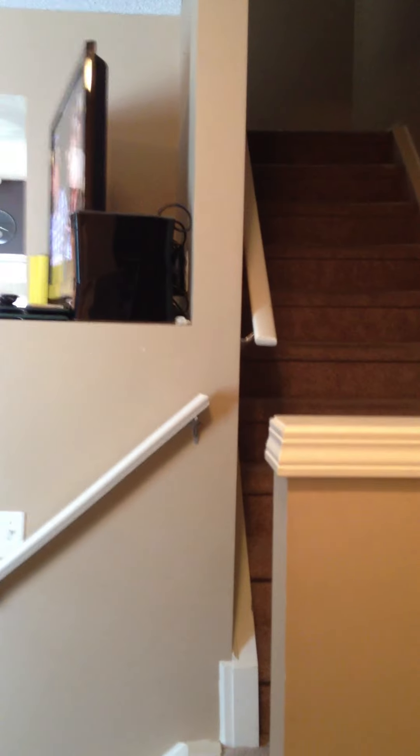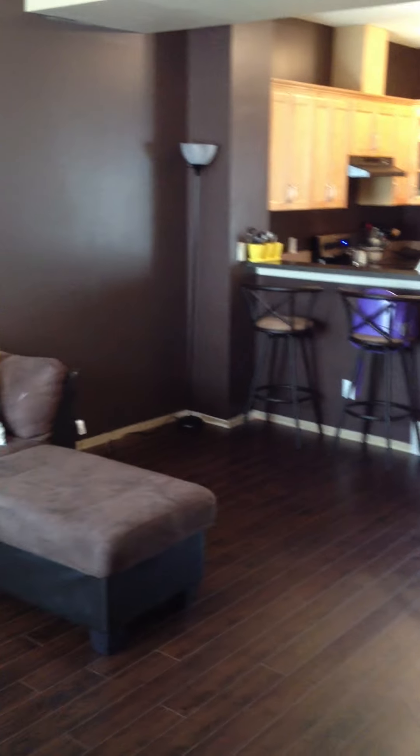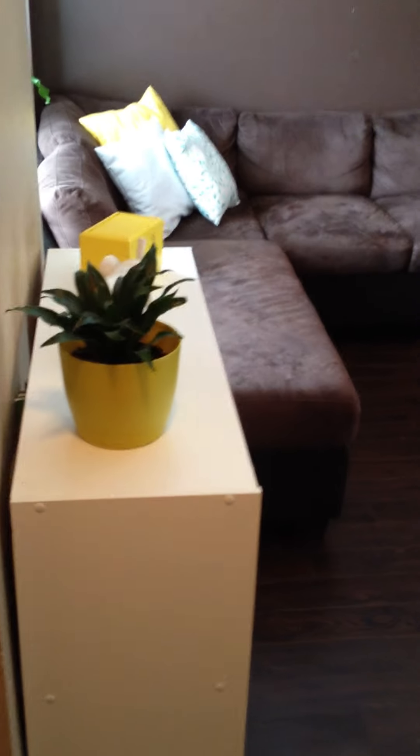If I turn around with my back to the door you can see into the house. There are the stairs going upstairs, that's our TV, here's into the kitchen, and then our living room is right here. I'm just going to walk in this way.